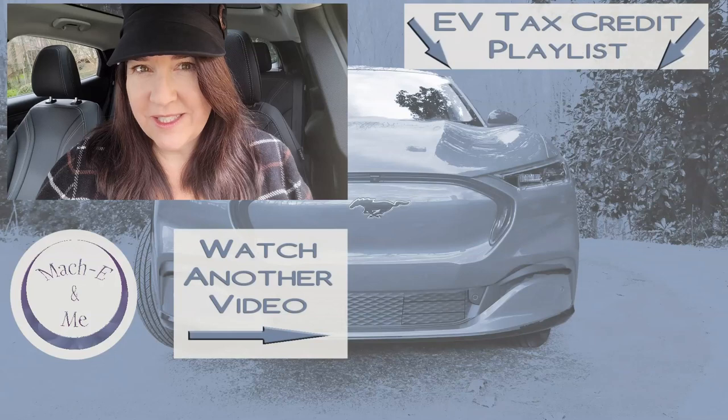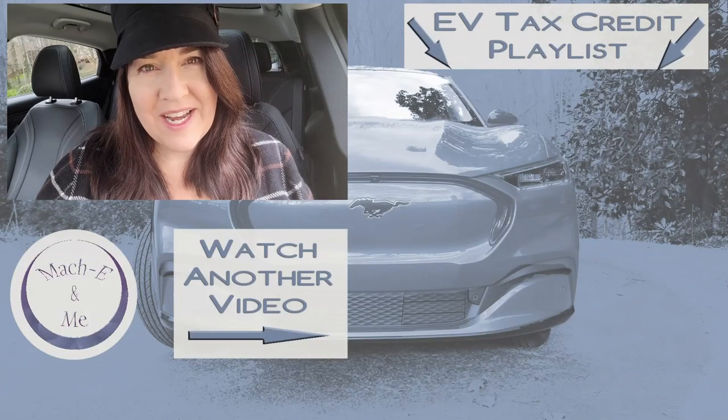And that should do it. Once you've completed all these steps, you should be able to go to a participating Electrify America charging station and use your free credits. If you have any questions, leave me a comment below, and I will see you next time.